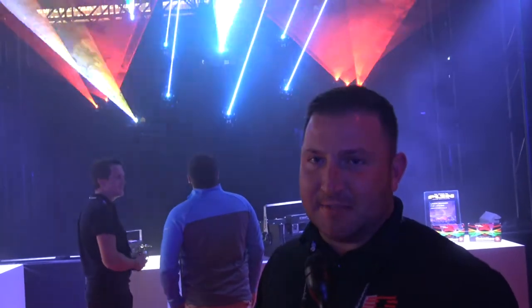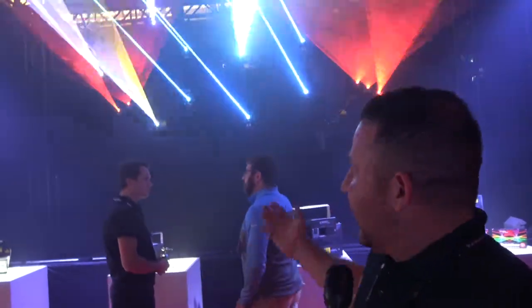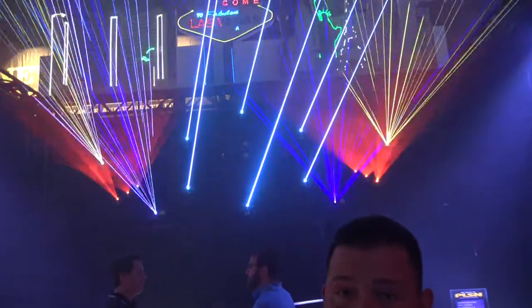Hey guys, I'm Justin Perry. I'm the Chief Operating Officer here at Pangolin Laser Systems and we're excited to be out here at LDI. We've got a couple of exciting things on display including our new Kavant projectors with an integrated FB4 media server.